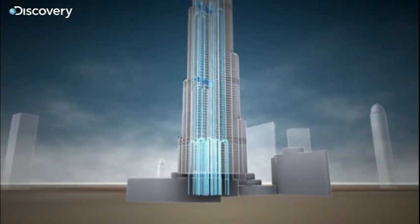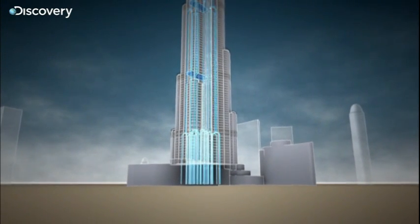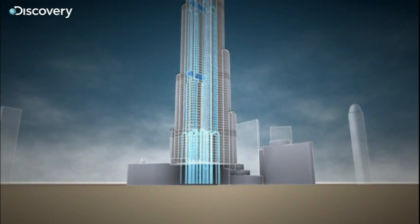Three quarters of a million liters a day pass through the Burj Khalifa — enough to keep its inhabitants happy.